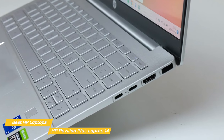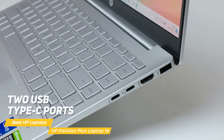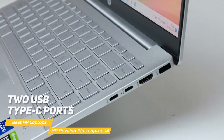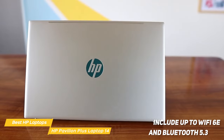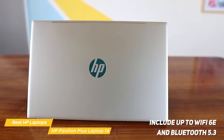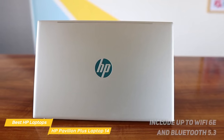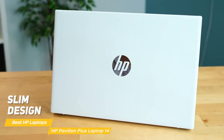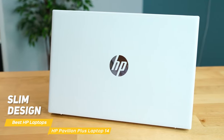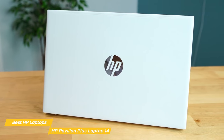The Pavilion Plus 14 also has a wide range of connectivity options, including two USB Type-C ports, two USB Type-A ports, an HDMI 2.1 port, and a microSD card reader. It can include up to Wi-Fi 6E and Bluetooth 5.3, so you can connect all your favorite peripherals without any issues. It has a slim design with a brushed metal finish and weighs in at less than 5 pounds, so it's easy to carry around wherever you go.